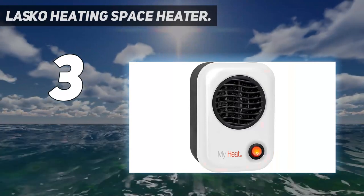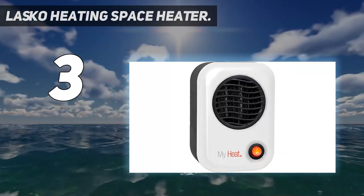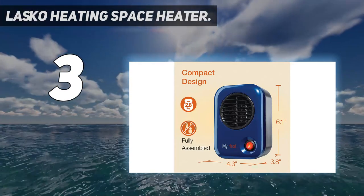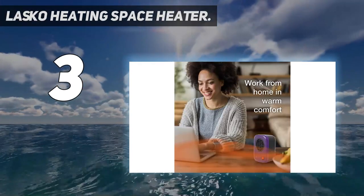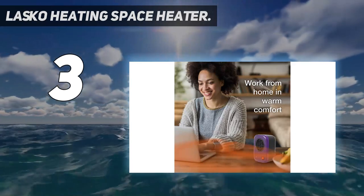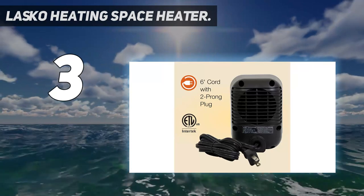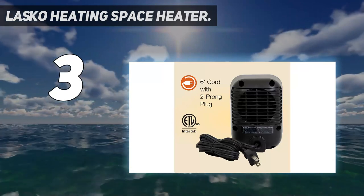In the before times, when we all went into the office, they even used this unit in the summer when the rest of the office had the AC set to a low temperature. And because it's portable, another reviewer bought it to heat her boyfriend's room because he and his roommate don't turn on the heat.